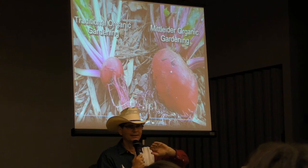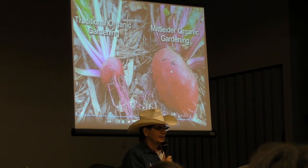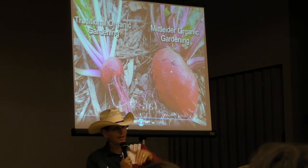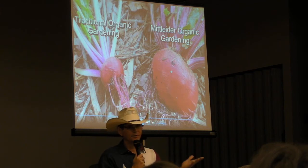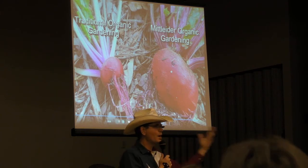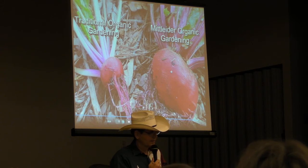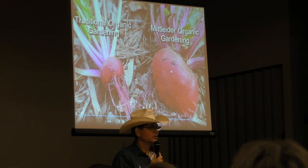My wife didn't attend either of the seminars. She's a 30-year gardener, a certified master gardener — what is she going to learn? Then Jim came to our backyard, and she didn't even come to the backyard. I mean, what's she going to learn? She knows way more than I ever did in gardening.